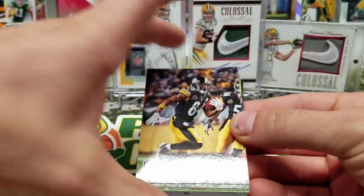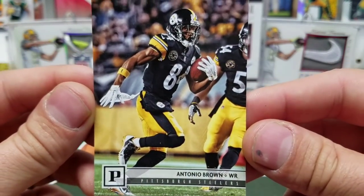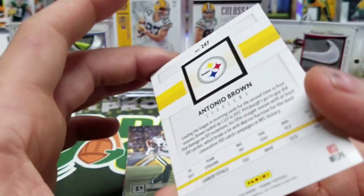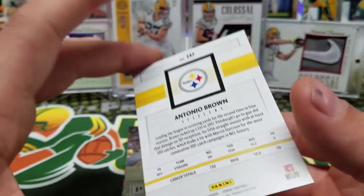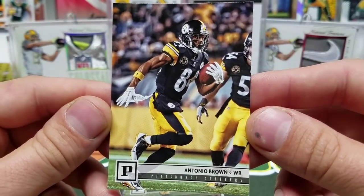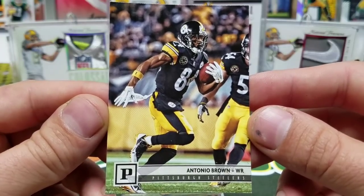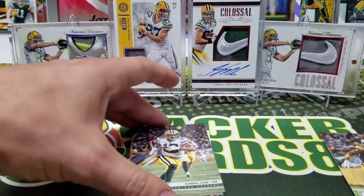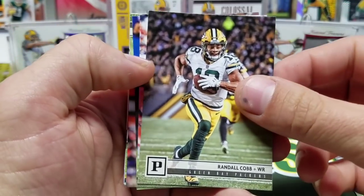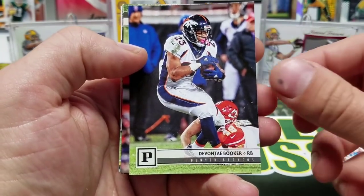Let's pop it open and take a look at these. Here is the card design — Antonio Brown. They are fairly basic but the whole card is a picture, which I really do like. That's nice. Okay let's go through this — we got Randall Cobb, Tom Brady, Davante Booker.